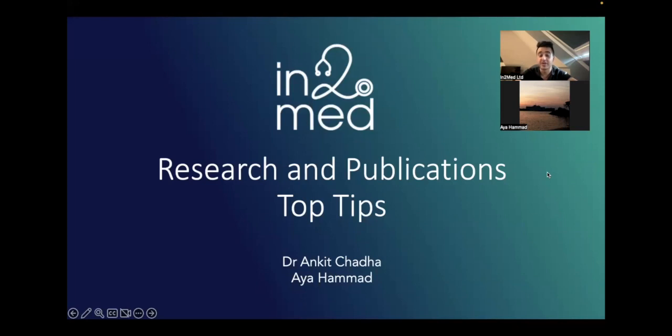I'm also going to be joined by Aya, who's a third year medical student, who's going to provide tips and advice on research and publications that she's been doing during her medical degree. So without further ado, let's make a start.